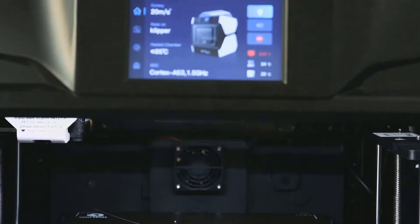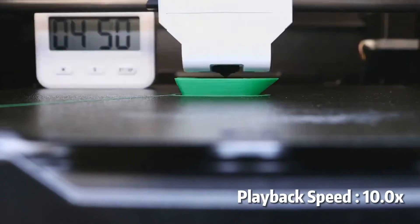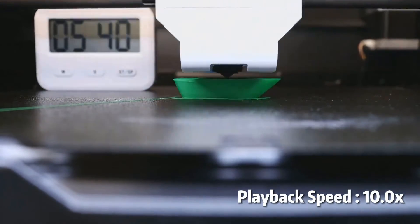In comparison, many other printers — such as the Ender 3 — take between 1 and 2 hours for the same task. If speed is a priority for you, the X-Plus 3 has got you covered.